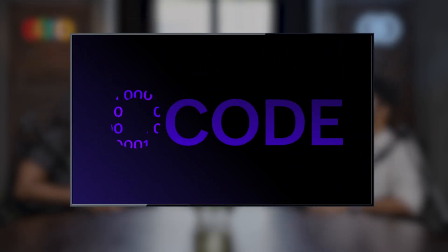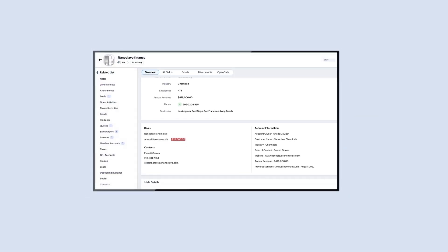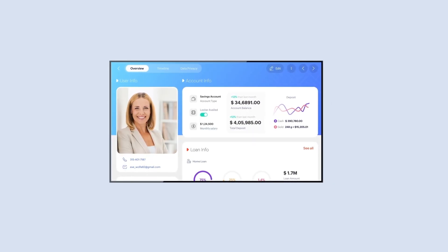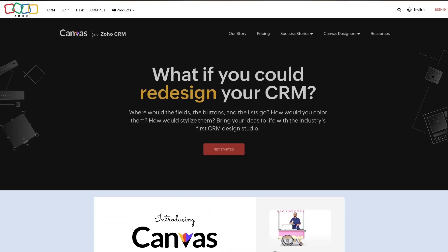Look at this one — it's pretty nice, right? And the best part is you can do this without writing a single line of code. With Canvas for Zoho CRM, you can transform your typical CRM solution and build something beautiful that is also practical and functional. It's an essential asset that no business should miss out on. That actually sounds amazing.